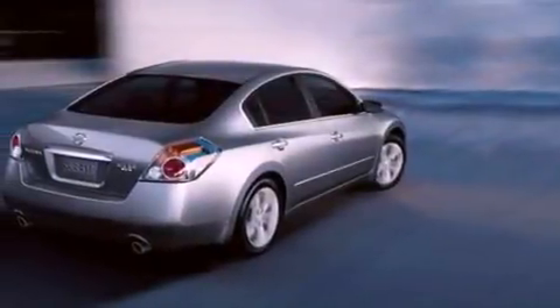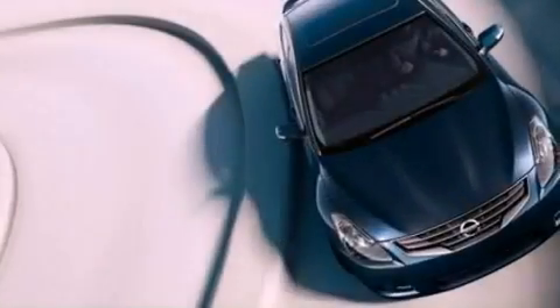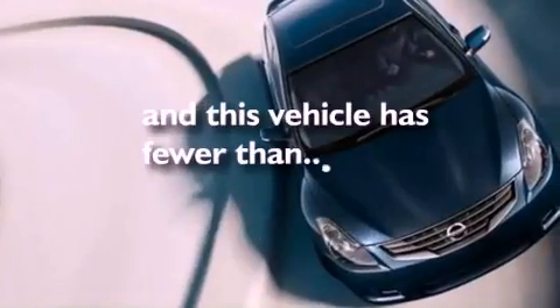Privacy glass, an anti-lock braking system, side curtain airbags, air conditioning — and this vehicle has less than 49,000 miles.